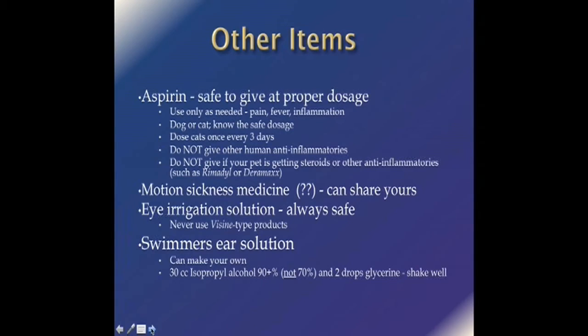Do not give any other kind of human anti-inflammatories — they tend to be dangerous. Do not give Advil, ibuprofen, Motrin, or any kind of aspirin substitute. Tylenol is not safe in cats — Tylenol can kill your cat. Avoid any product that is not pure aspirin. And do not give your pet any kind of anti-inflammatory if your pet is taking steroids. If your pet is taking any steroid medication, do not give Remedil, Daramax, aspirin, or any of those products.